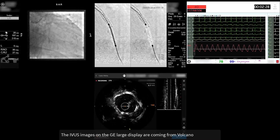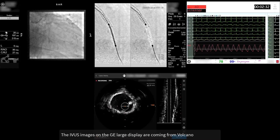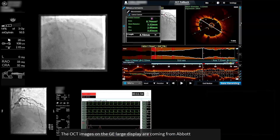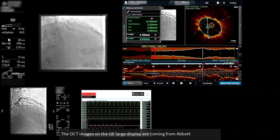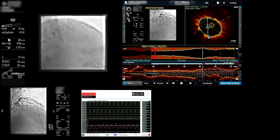What we found with the new IGS cath lab from GE is that it integrates very well with the other modalities we have in the cath lab, including intravascular ultrasound and optical coherence tomography. We have a relatively high usage of these technologies in this cath lab, around 30 to 40 percent. We like to have easy access to the images on the same GE display.